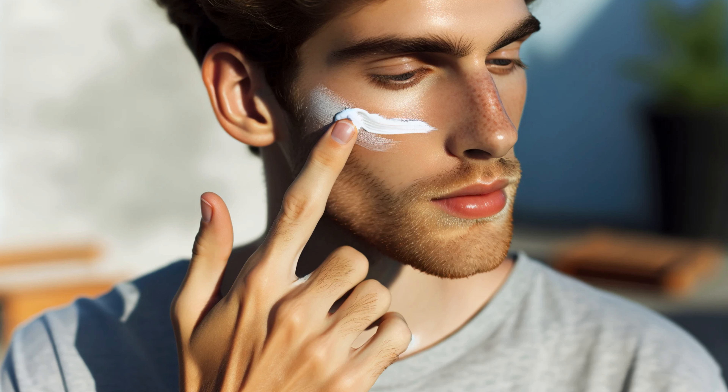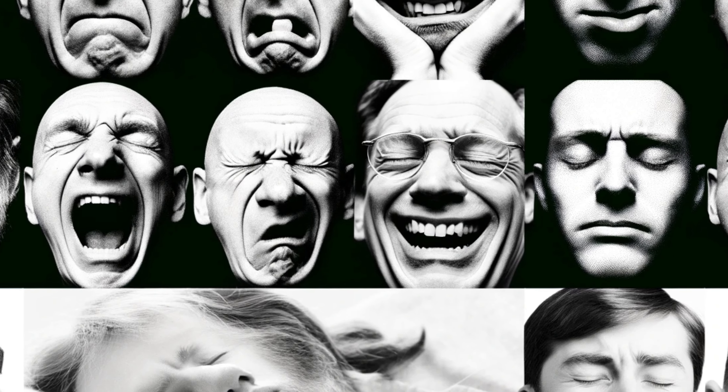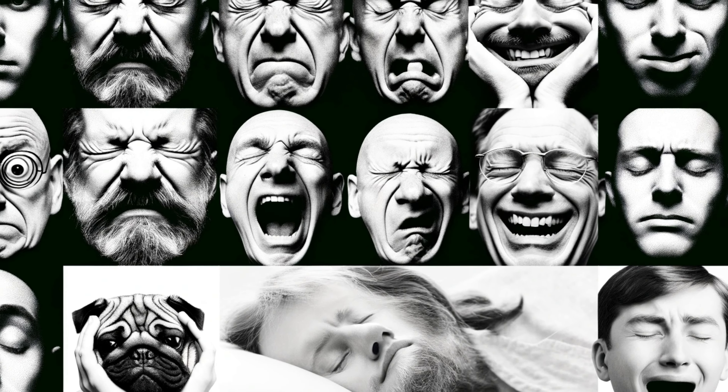A few extra things to keep in mind. Sun protection is key — never skip the SPF, as sun damage makes pores look even worse. Hydrate — even oily skin needs moisture, so choose a lightweight, oil-free moisturizer. Don't pick or squeeze — it leads to inflammation and can make pores appear larger.